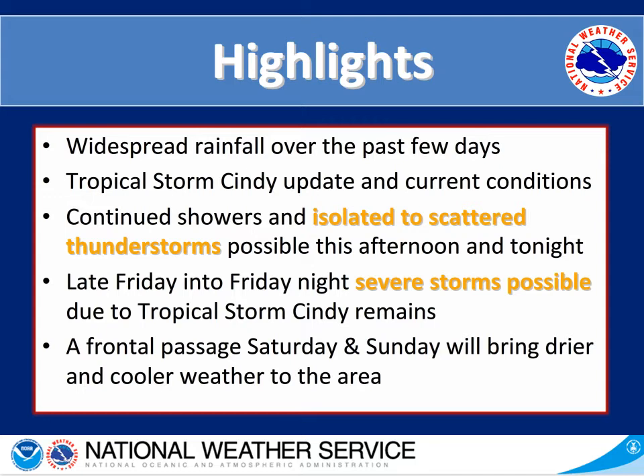Then we'll talk about the showers and isolated to scattered thunderstorms that we could see this afternoon and tonight. Then we'll talk about late Friday into Friday night's potential for severe weather due to the remains of Tropical Storm Cindy. And then on Saturday we'll have a front pass through, continuing into Sunday, bringing drier and cooler weather to the area.